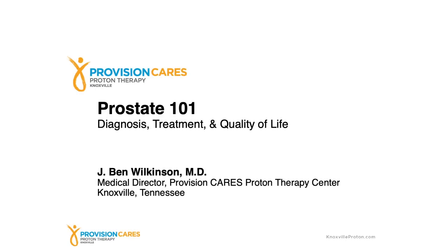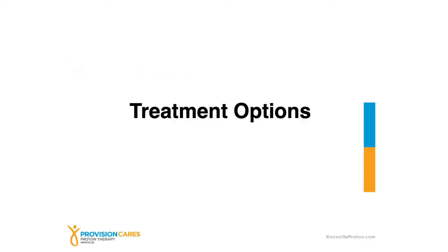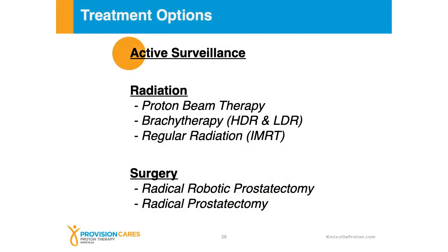Let's transition now to treatment options. We'll talk about some of the benefits of active surveillance and also talk about the main treatment options that many patients are considering when they come in to consult. As we look at the treatment options, we have active surveillance at the top, radiation in the middle — which includes several different forms — and then surgery, which includes robotic surgery as well as a radical prostatectomy.